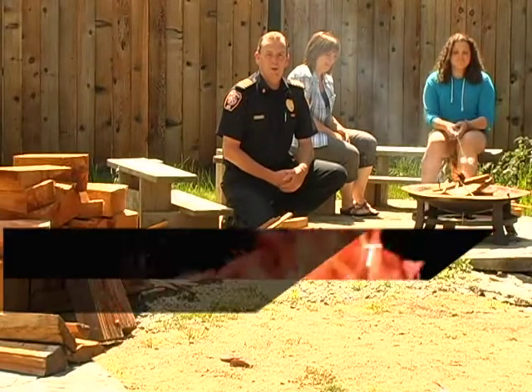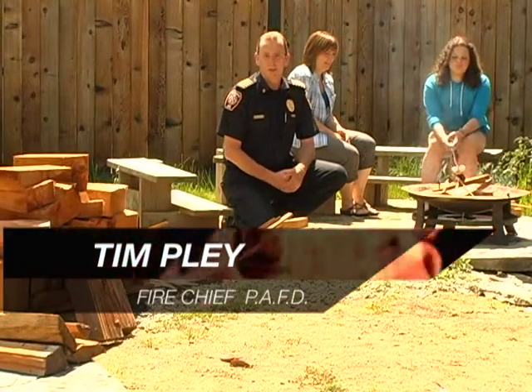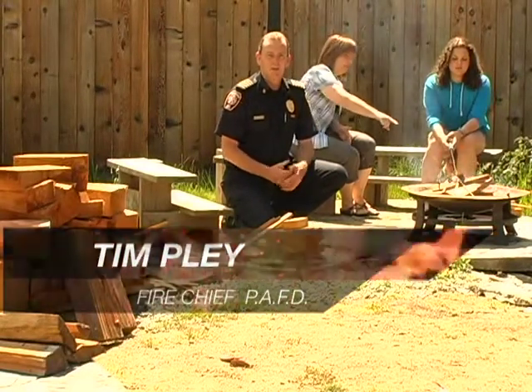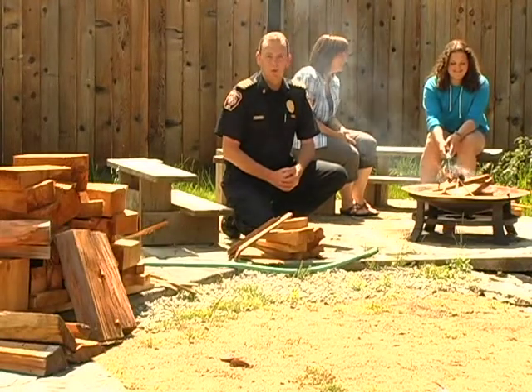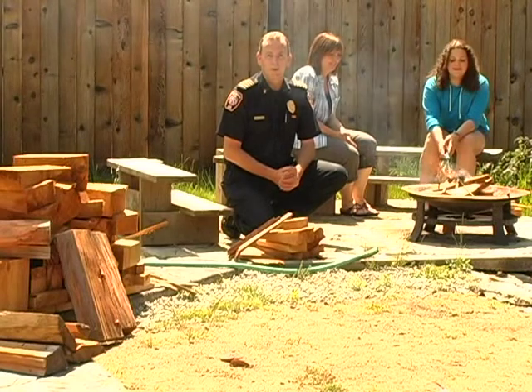A campfire is a great way to enjoy the summertime, and a lot of people like to have a backyard campfire. That's allowed, but you need to observe a few rules, one of which is you need to have a permit from the fire department.